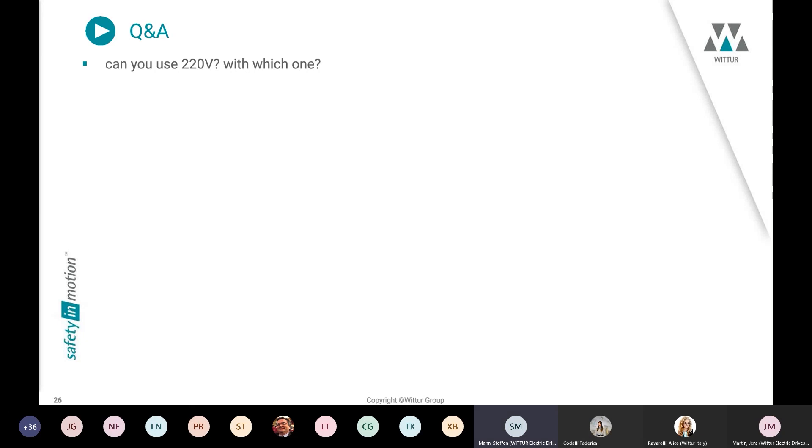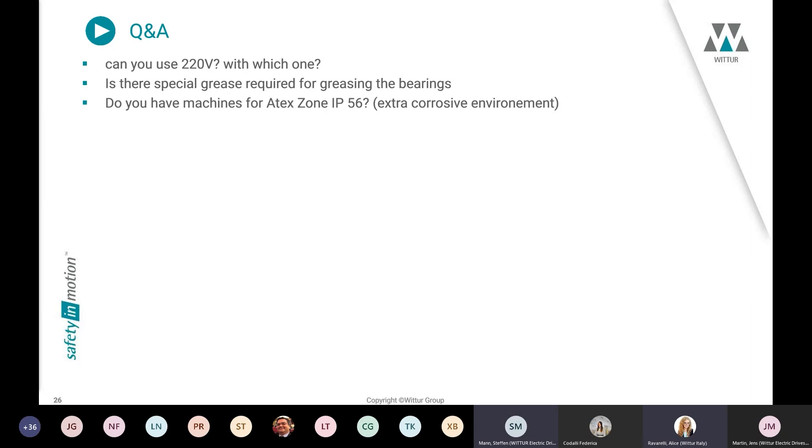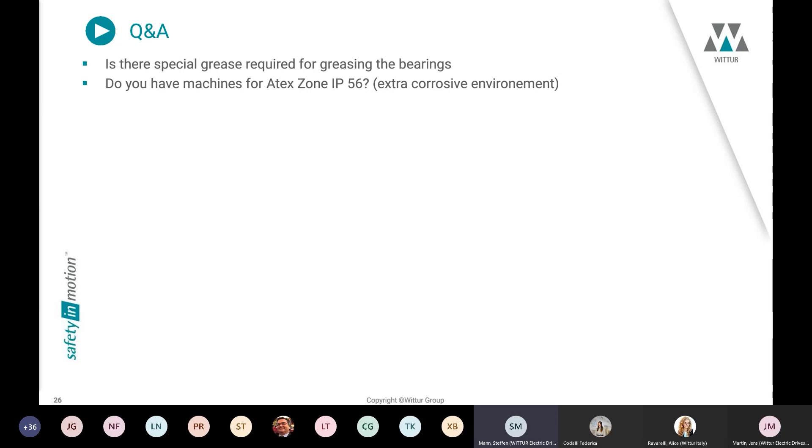Regarding 220 V operation — yes, in the servo gearless range for the smaller machines we can do a modification of the winding so that you can also use these machines at that voltage. This is possible for the WSGSF and also sometimes for the MF machines.